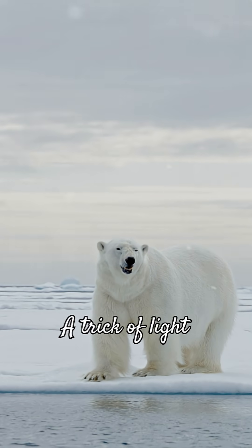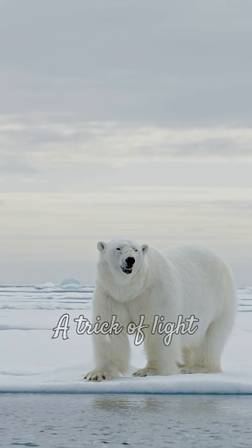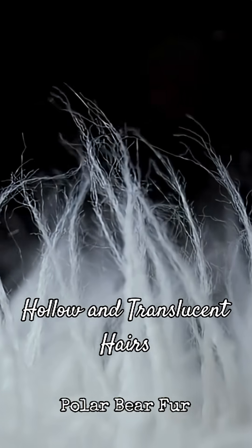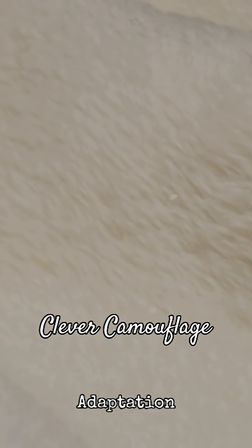Their seemingly white coat is actually a masterful illusion, a trick of light that helps them blend seamlessly into their snowy surroundings. The individual hairs of a polar bear's fur aren't pigmented white at all. Instead, they are hollow and translucent, like tiny fiber-optic cables. These unique hairs scatter and reflect all visible light, creating the appearance of white. This clever adaptation is key to their camouflage.